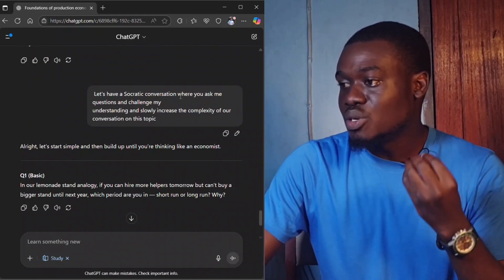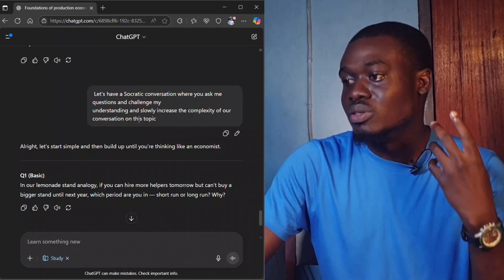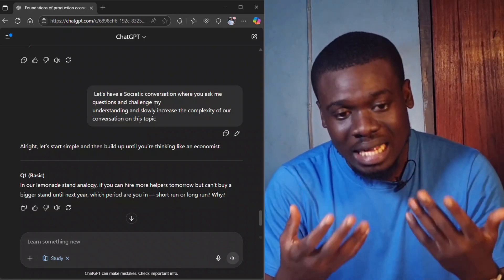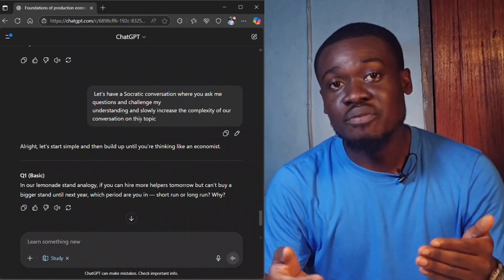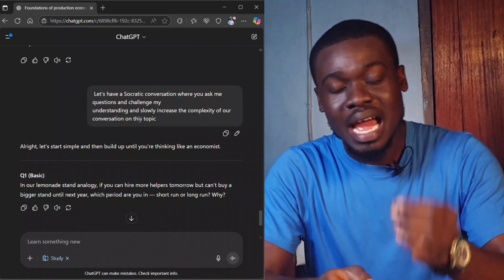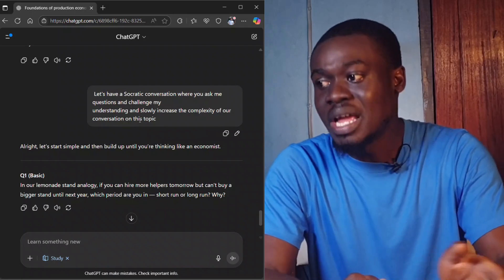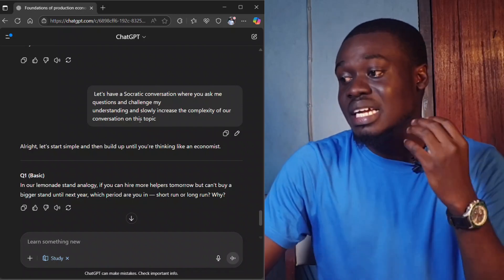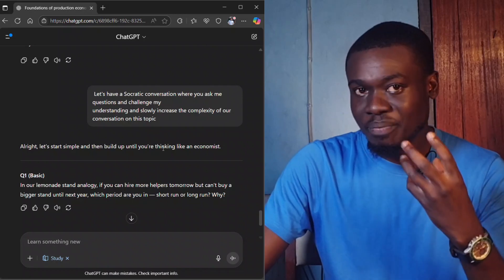The fourth prompt is: 'Have a Socratic conversation where you ask me questions and challenge my understanding, and slowly increase the complexity of our conversation on this topic.' The essence of this is to make learning active — instead of just reading responses, I'm asking it to question me so I can test whether I actually understood the material. If I don't understand, it will point out the deficiencies and correct me. As we go on, it increases the complexity from simple to complex.